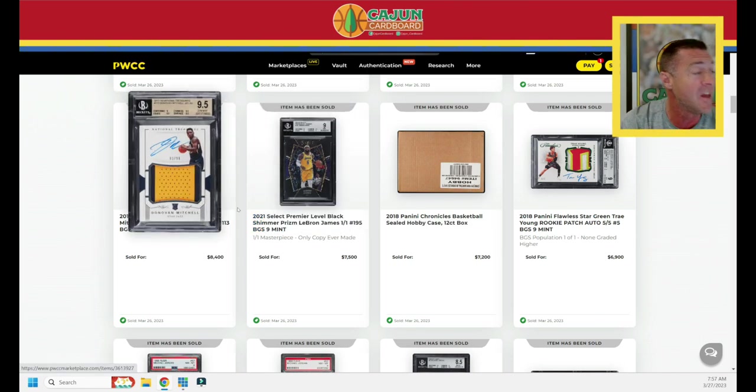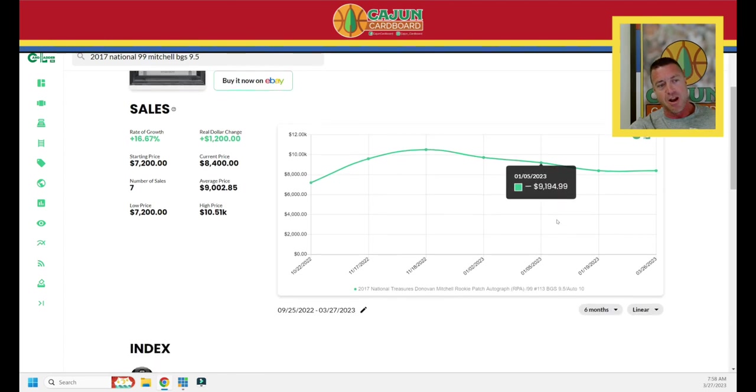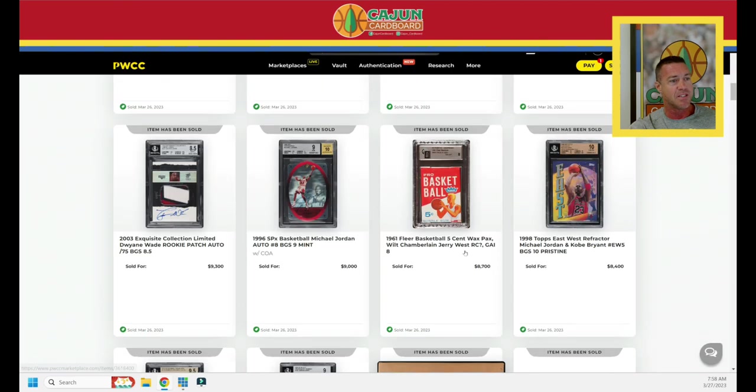A 2018 Chronicles case — 12-count box — hunting Doncic, Trey Young, Simons, Porter. Chronicles is a relatively low-end product but there are some hits. $7,200 for the case — about $600 per box. LeBron Black one of one from Select Premier Level, BGS 9 — $7,500. Let's look up the true RPA for Donovan Mitchell in a 9.5. Pretty steady — jury's out on Cleveland. They might be a year early. Mobley's progressing, Allen's somehow an all-star, Garland is progressing. Up 16% over the last six months; down 36% over the last year, but steadying out around $8,000 to $9,000.